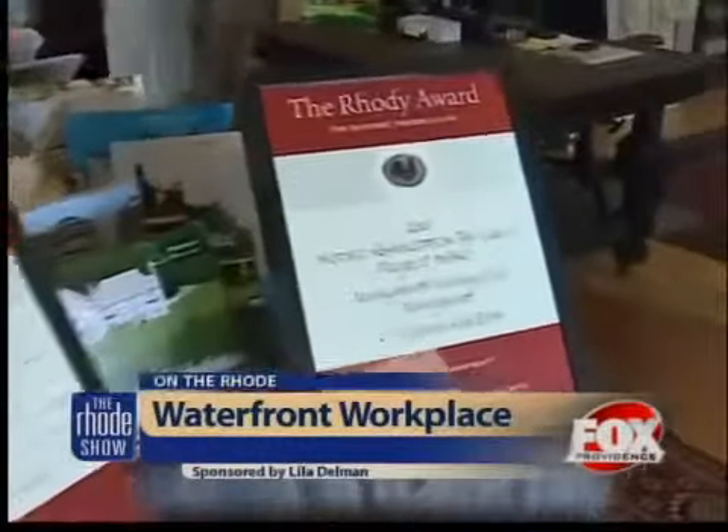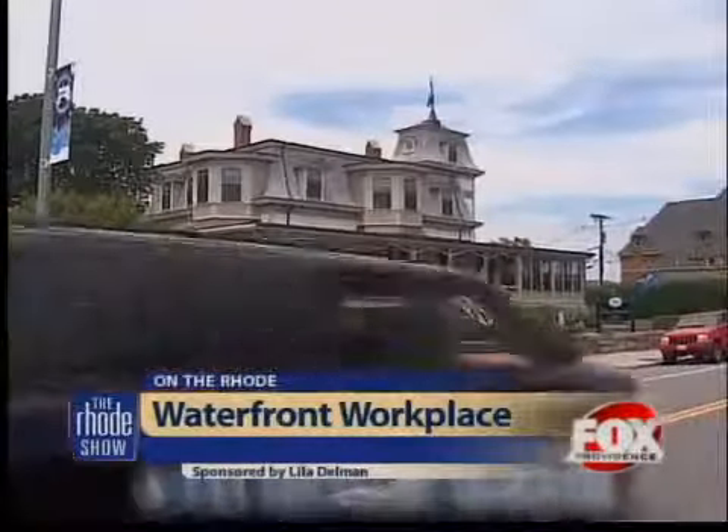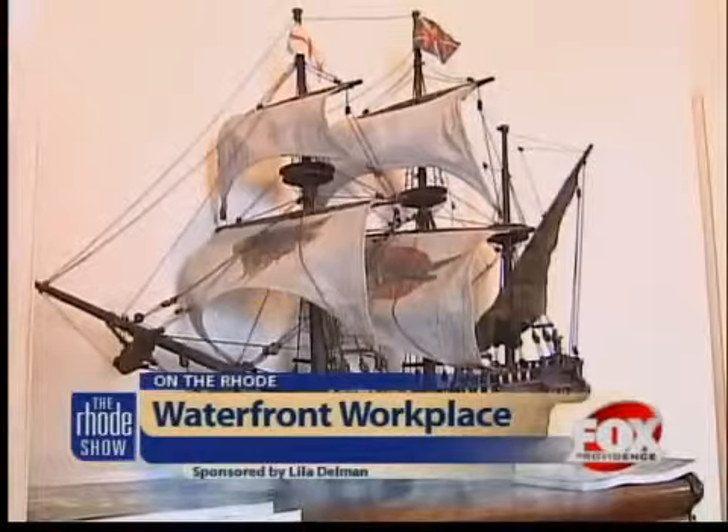With the success that Lila Delman has had over the years, it's no wonder that they're opening their oceanfront doors to not only Rhode Island, but to the rest of the world. When people work with us and allow us to represent the property, we expose it internationally. We have many affiliates across the globe — Christie's International Real Estate, Mayfair International Realty, Luxury Portfolio. These are all groups that help us expose our clients' properties to a global audience.